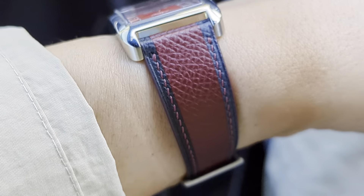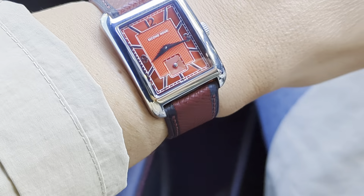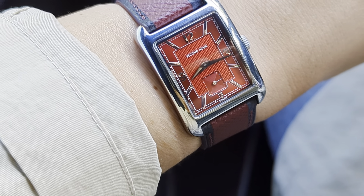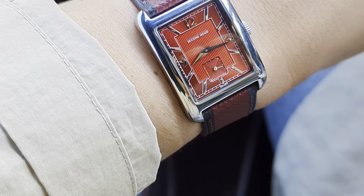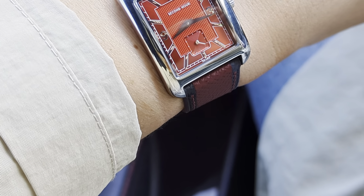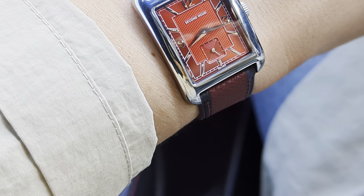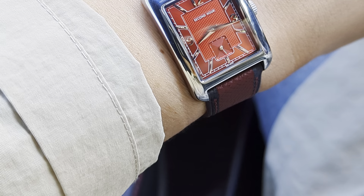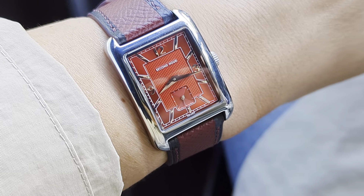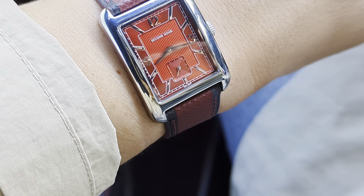I also wanted to match the watch, but not entirely exactly. So I chose a reddish color in a darker shade — this burgundy. I've seen, for instance, the JLC Reverso Small Seconds Tribute — and they might have one without small seconds with a red dial as well — paired with a slightly darker shade than the dial color, like a dark brown or dark burgundy, something like that. I figured that would be a good approach.